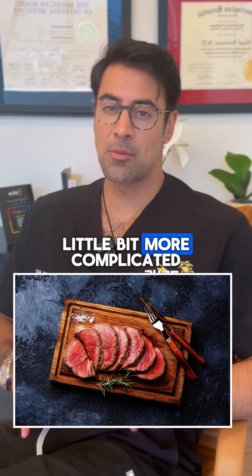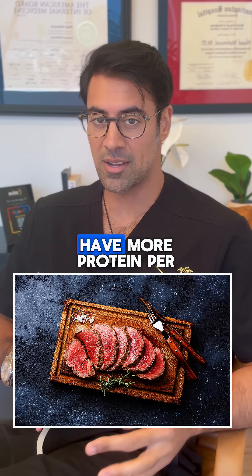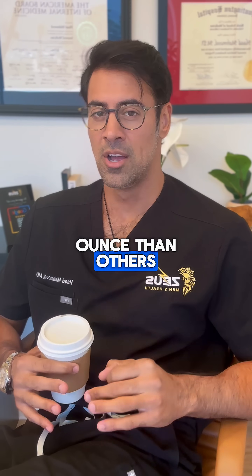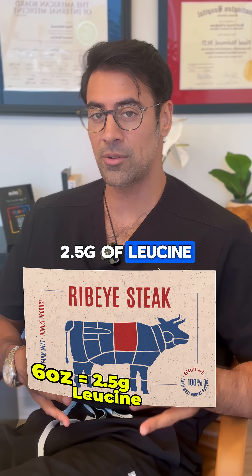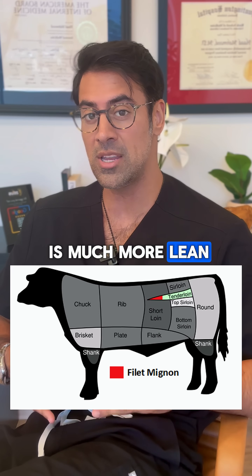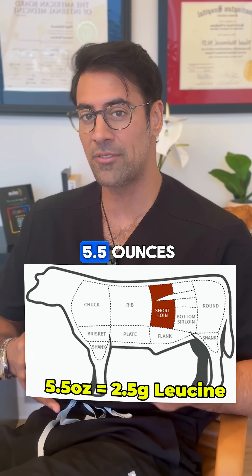How about steak? For steak, it's a little bit more complicated. It depends on how lean the steak cut is because some steak cuts have more protein per ounce than others. So for example, like a ribeye steak, you'd need about 6 ounces to hit that 2.5 grams of leucine. For a filet, which is much more lean, you'd need about 5 ounces. And then for a New York, you'd be somewhere in between at about 5.5 ounces.